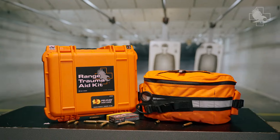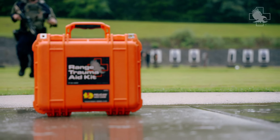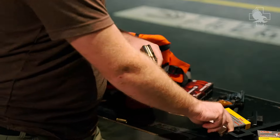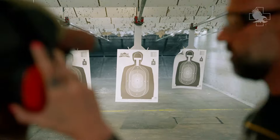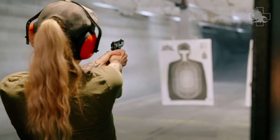Introducing the North American Rescue Range Trauma Kit. Safety is of the utmost importance at the range, with live fire ammunition creating a known risk for injury. In the case of accidental injury, the Range Trauma Kit can be a valuable part of your day at the range. We designed it to be able to handle the most common types of injuries seen in shooting ranges, training ranges, or any other place where firearms are used.